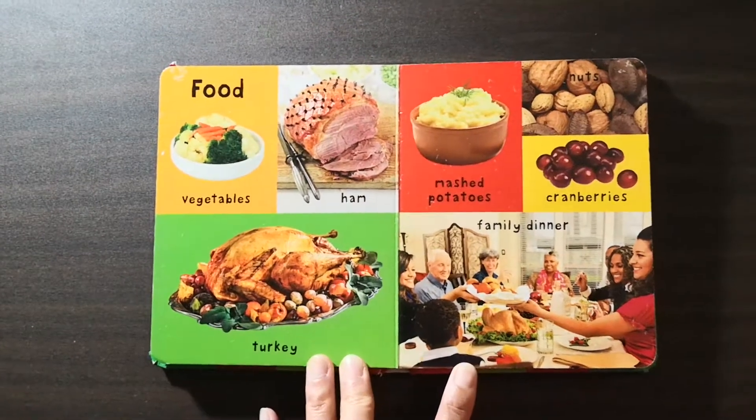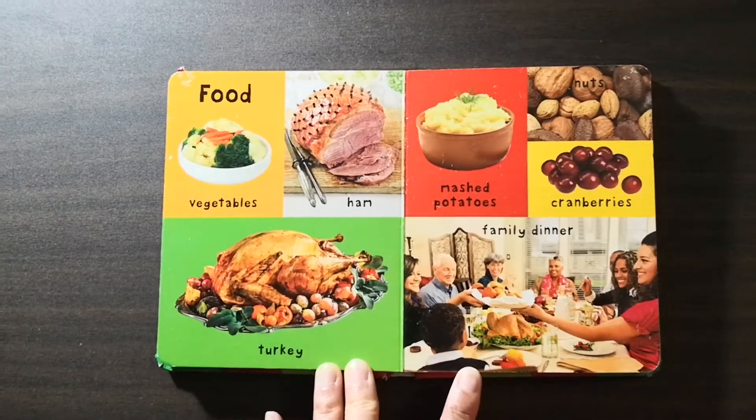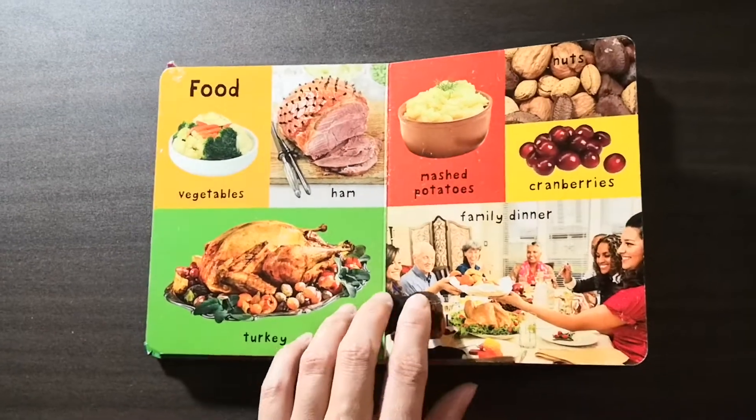Food: vegetables, ham, turkey, mashed potatoes, nuts, cranberries, family dinner.